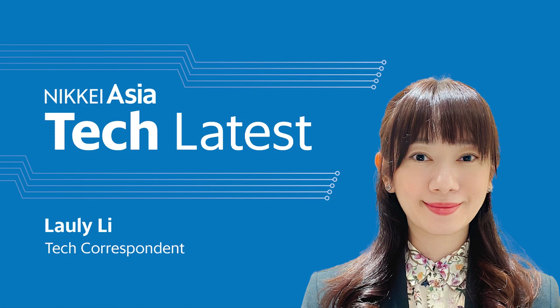Hi Annie and Loli, thanks for coming on today. Thank you Jayden for having me. Hi Jayden. So Annie, this week you visited Malaysia for another report on US chip maker Intel. How was your trip?